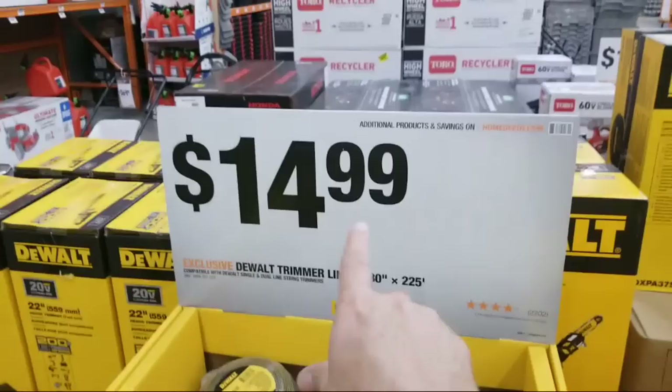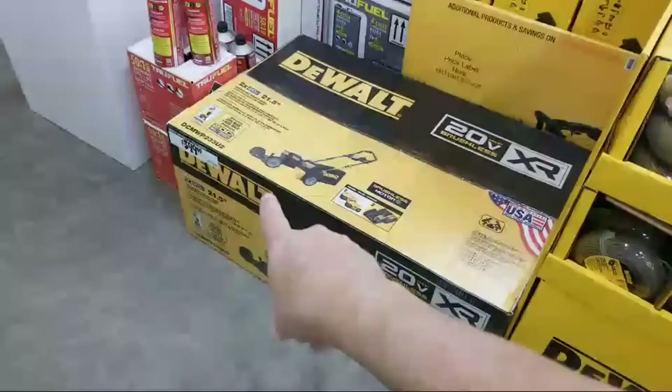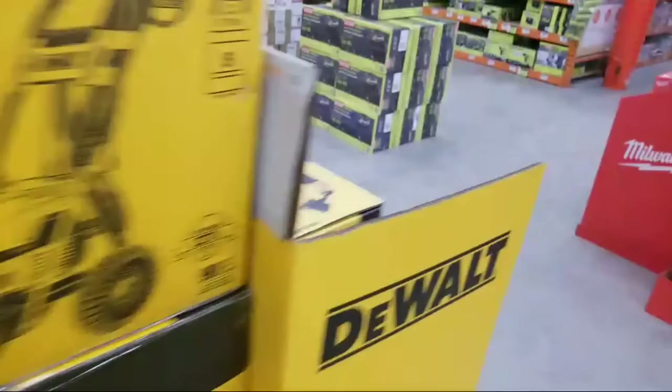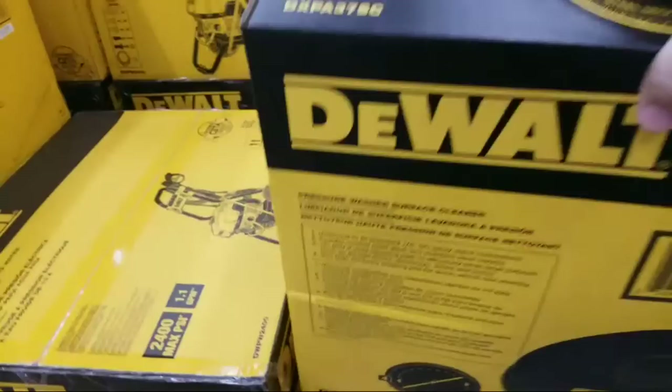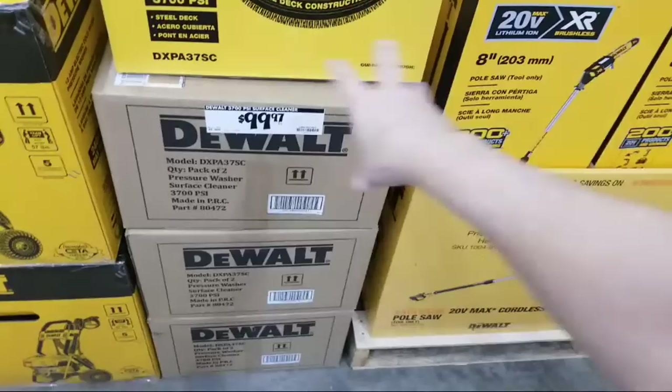DeWalt trimmer line, 0.080, is $14.99 - I think that's actually a better deal than the Ryobi one. The DeWalt push mower is on sale for $399 from $499 - they're down to their last one in this store. We had about half a dozen two weeks ago. On the back side, DeWalt has a 22-inch cordless hedge trimmer - 22 inches is good because you can reach way back into hedges.